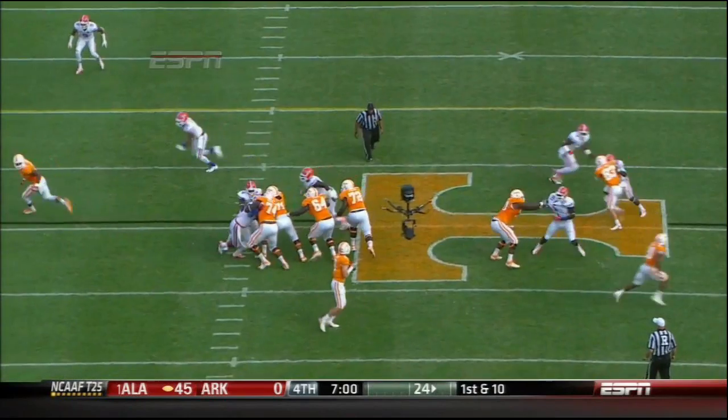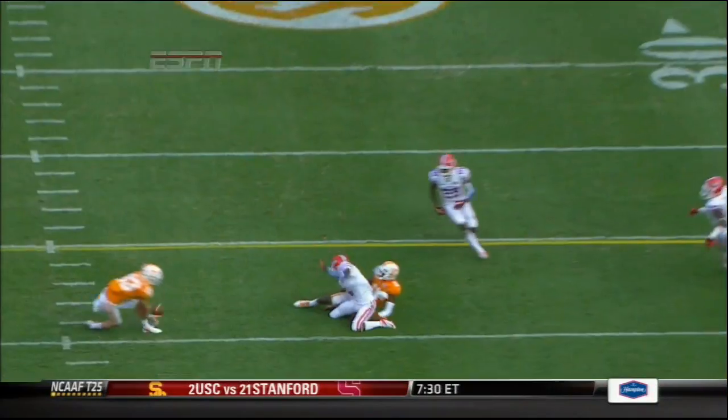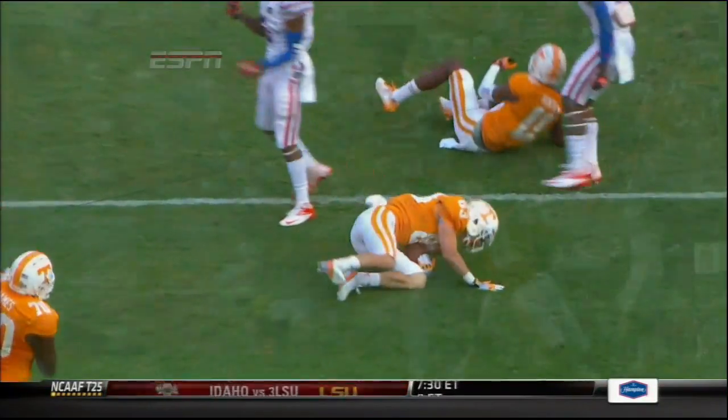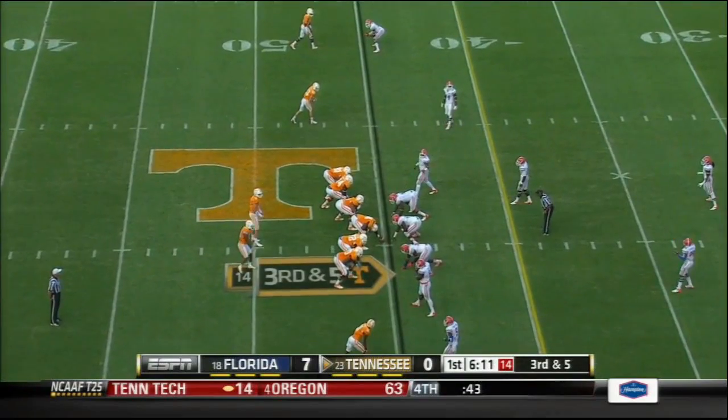Early in the game this time he makes a beautiful break on the ball and comes over the taller receiver with both hands on the ball. And once again we see Justin Hunter just stay fighting with the play to prevent an interception. Zach Rodgers on his second catch.